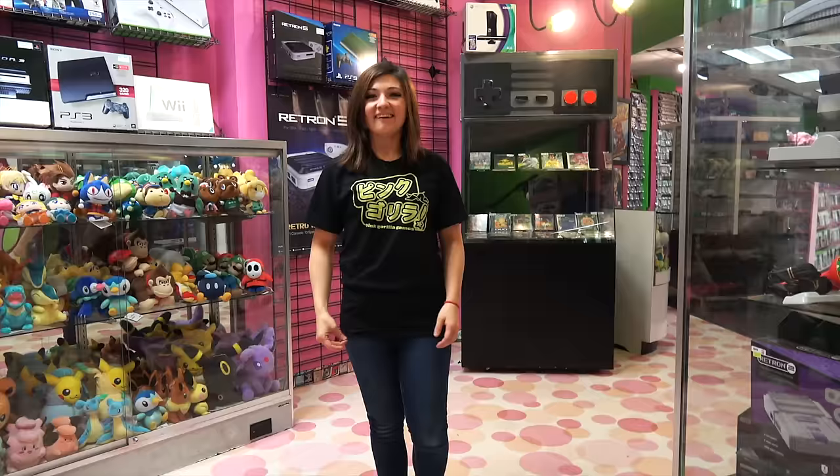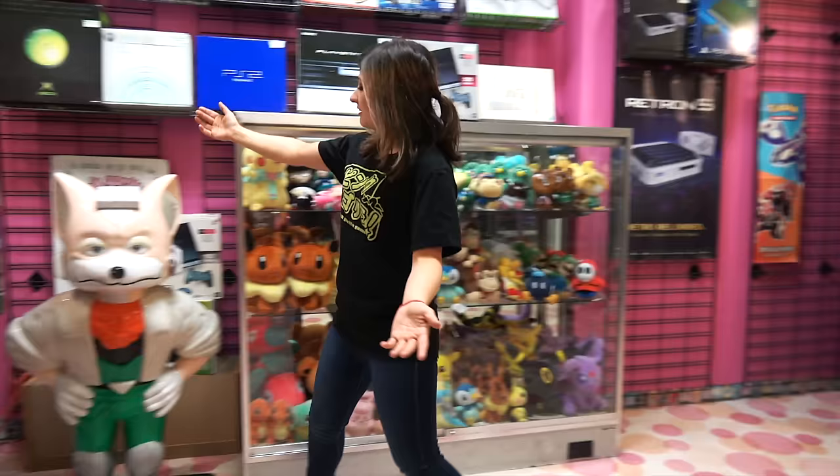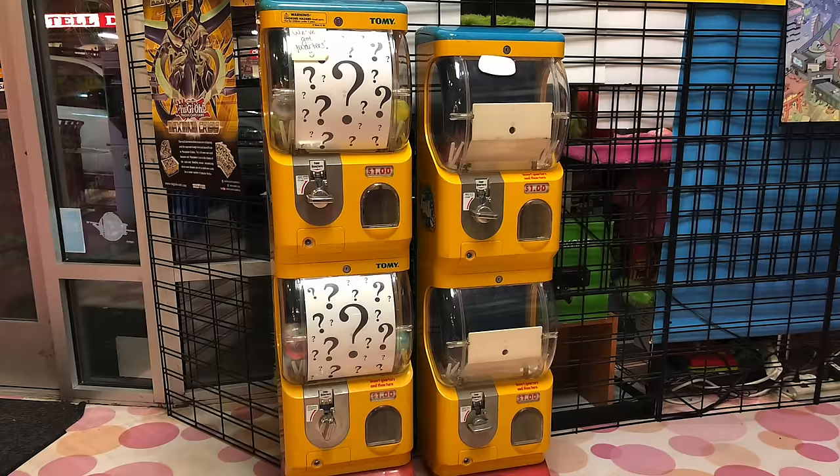Welcome to the store. This is Pink Gorilla Games in the University District. This is one of our two locations, and right as soon as you walk in, you are greeted by this beautiful statue of Fox McCloud here. He's seen better days — he was actually stolen once, so now he's chained to the wall. We also have these Gachapon machines, which I really like. You get a random Pokemon figurine out of them, so people seem to really like those.